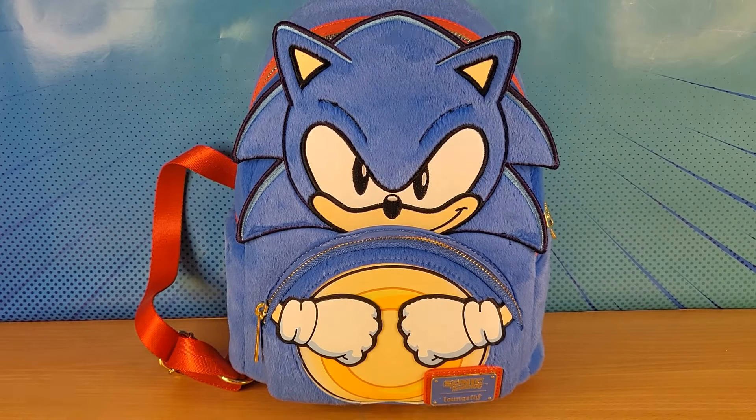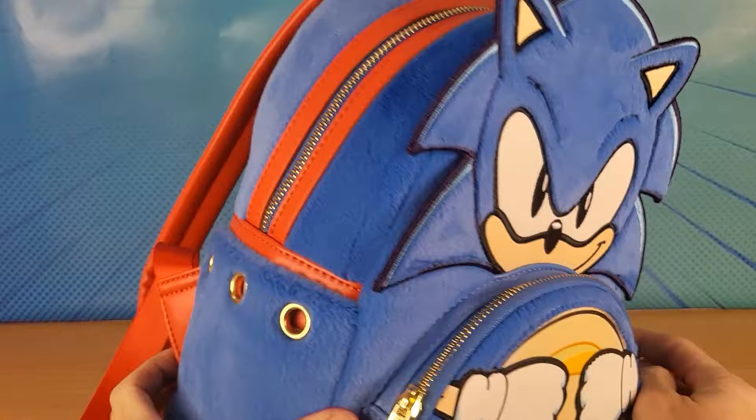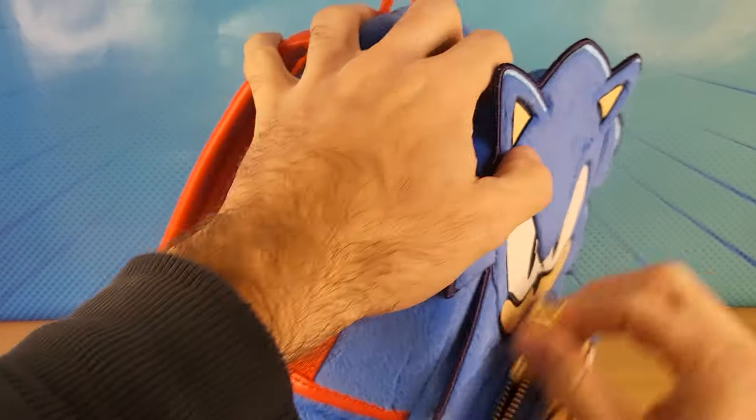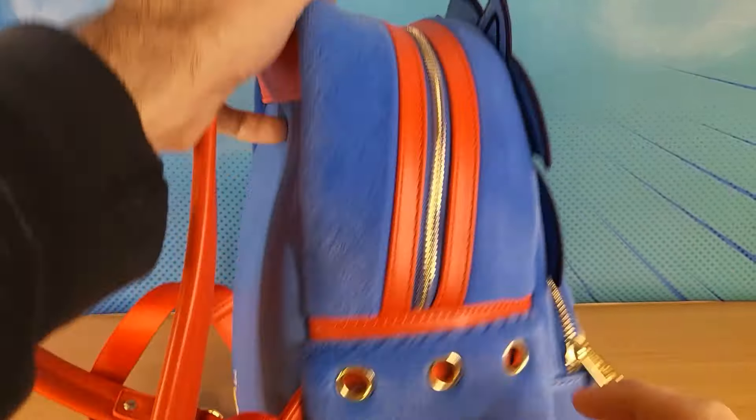Alright guys, this is the Sonic the Hedgehog Loungefly Backpack. Check it out. Look, we've got these three gold rings on the side.